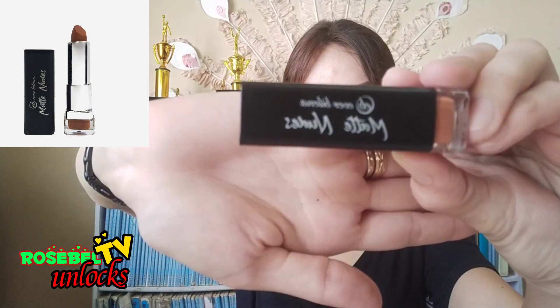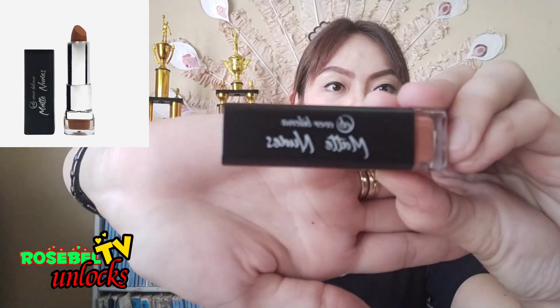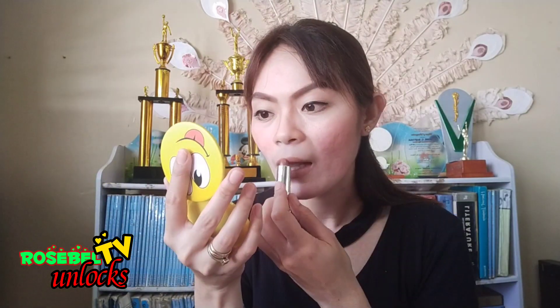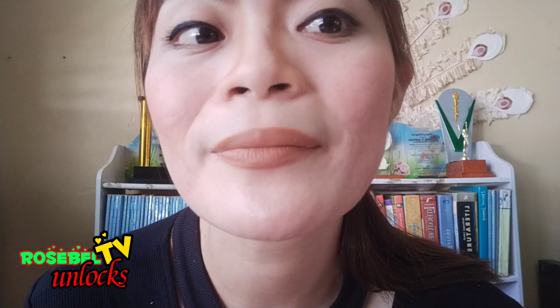And for our final touch, we'll be using this Ever Belena Matte Nudes in the shade Caramelou. For a closer look, this is the shade of our lippy.